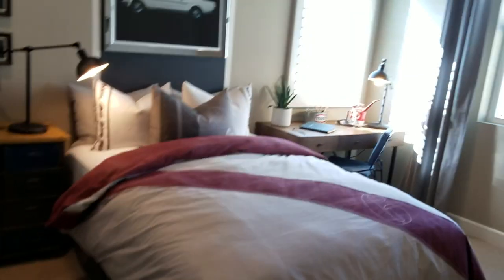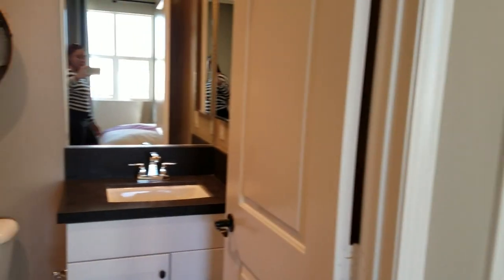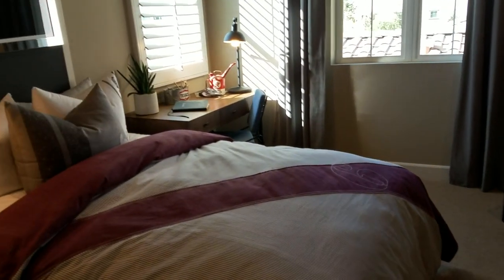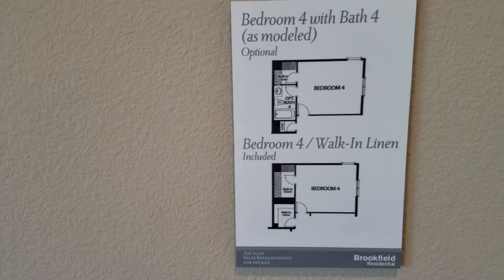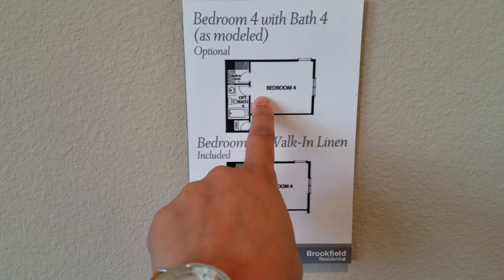And another quite large bedroom because it has a bathroom and a walk-in closet. It's kind of like they're giving the eldest kid their own little privacy. Good size room. Bedroom four with bath as modeled — bedroom four with walk-in included, so it already comes with this bedroom, but you can have it with the bathroom if you want.